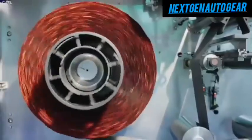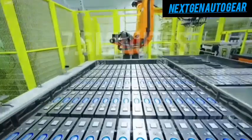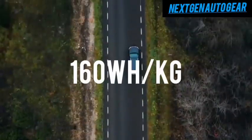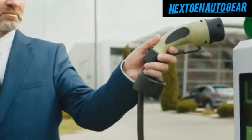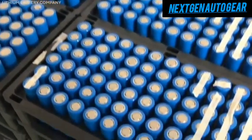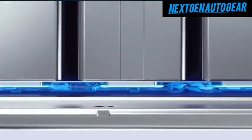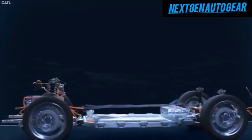BYD's high-speed charging battery is another innovation worth noting. With an 8C charge rate, it promises full recharges in just 7.5 minutes. However, this speed comes at a cost — energy density is limited to 160 Wh/kg, significantly lower than Tesla's 4680 cells. This reduced energy density hampers the range, particularly for larger EVs designed for long journeys. Additionally, scaling production for this high-speed battery remains a challenge, as supply chain constraints and higher material costs limit BYD's ability to meet demand. Meanwhile, Tesla's vertically integrated approach, including in-house cathode production and advanced manufacturing processes, gives it a competitive edge.